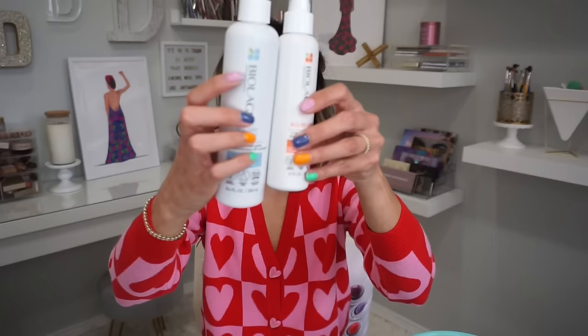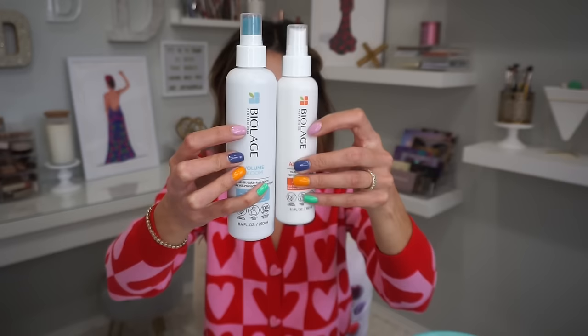I already used the Biolage Volume Bloom Shampoo and Conditioner, but they have a Full Lift Volumizer Spray and also an All-in-One Treatment. I bought these when my app was having a sale. The volumizer spray you spray in your roots before you blow dry. The all-in-one you spray everywhere — it's going to be your detangler, leave-in conditioner, and heat protectant spray. And you get this result. Do I look bald? I don't think I do.